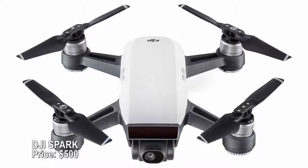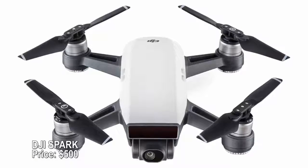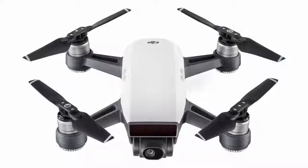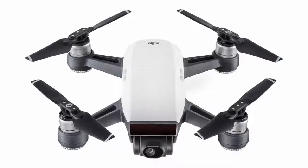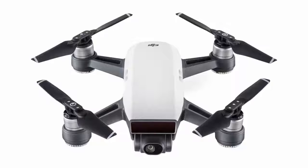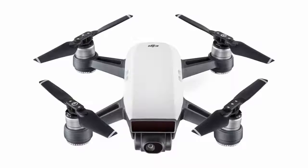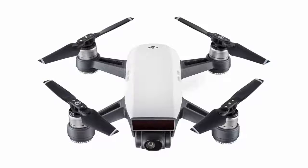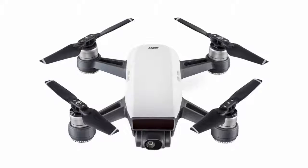DJI Spark — price $500. This colorful little drone has a body that almost fits in the palm of your hand, but it's much more than a toy. Features include intelligent flight modes, a 12-megapixel camera, GPS, obstacle sensing, face recognition, and a 16-minute flight time. Control it with your phone, a remote controller, or even hand gestures.